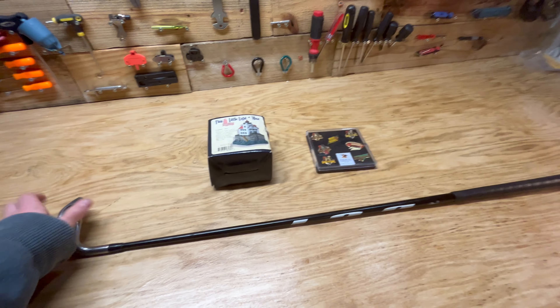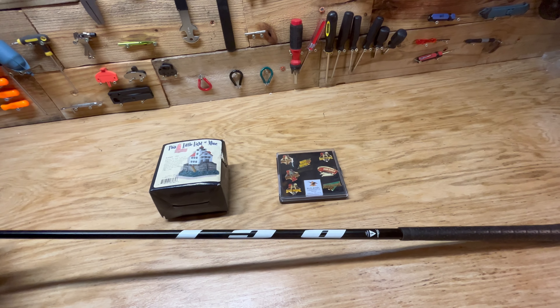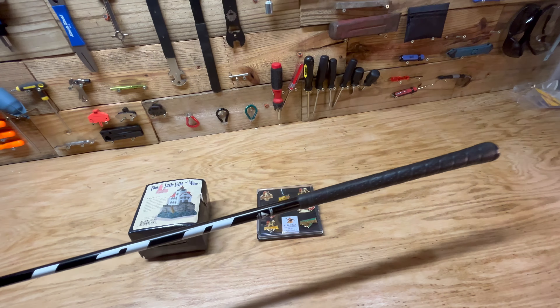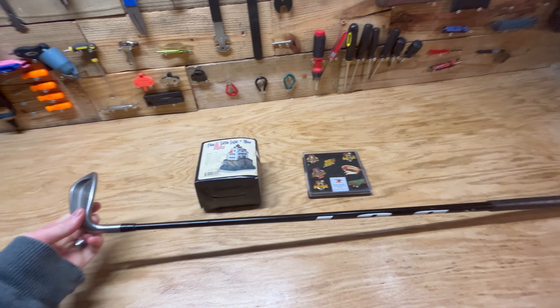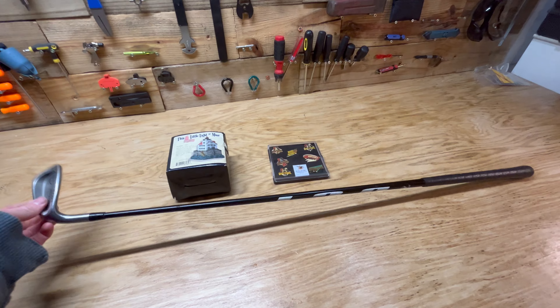And I sold this Titleist nine iron — it has a nice graphite stiff flex shaft. This sold for $35 plus shipping, so that was a little bit better profit item for the day.